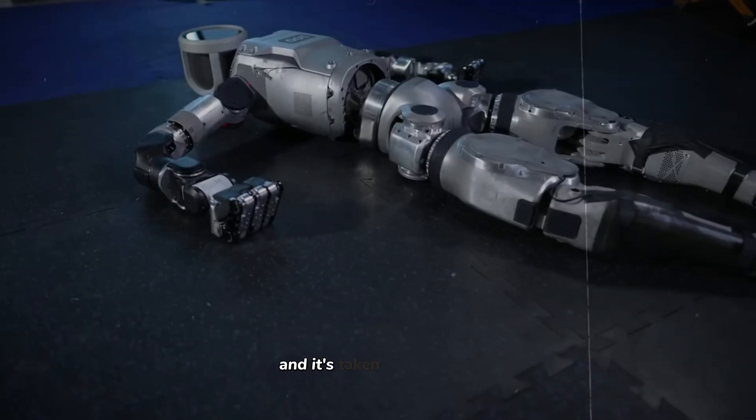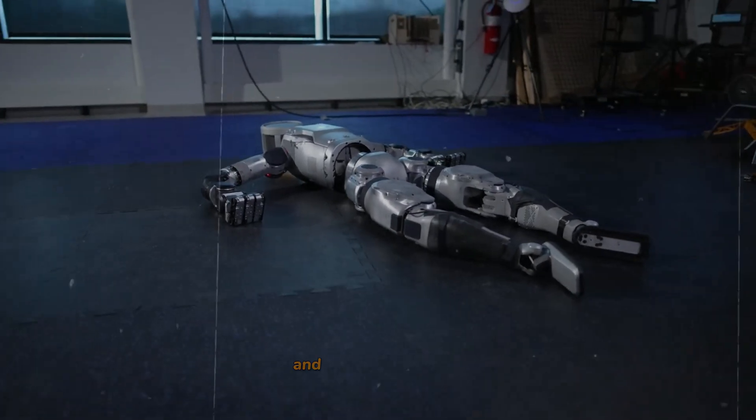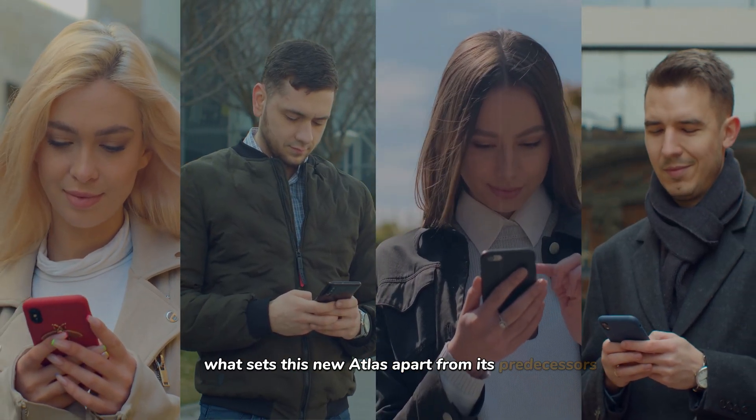Boston Dynamics has just rolled out a new Atlas model on April 18th, 2024, and it's taken all of the feedback and all of the lessons from the previous models and pushed this even further. Let's break down what sets this new Atlas apart from its predecessors.